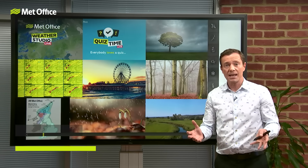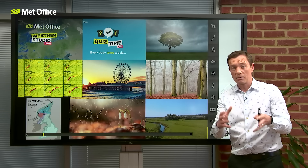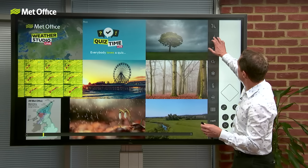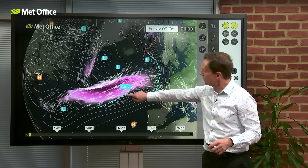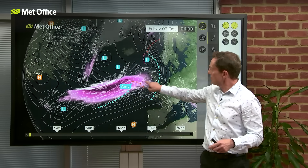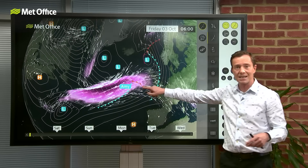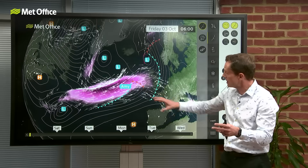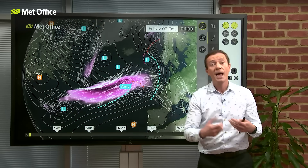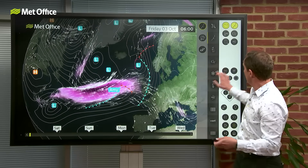The big question is how bad is Storm Amy going to be? To answer that, let's look back at what happened first thing this morning. Here on this wide view is Amy, the storm system. Here's the UK and the Republic of Ireland, and this is the jet stream — the fast-moving ribbon of air high up in the atmosphere that tends to steer, power, and intensify these lows. And that's exactly what's happening with Amy.